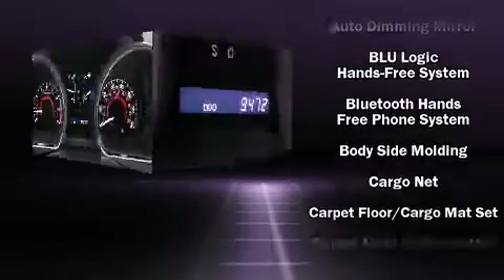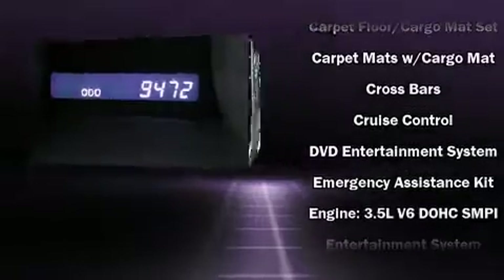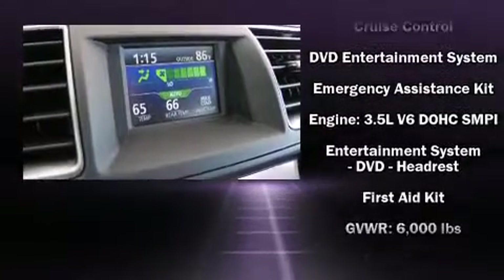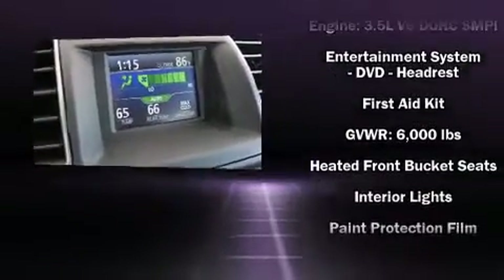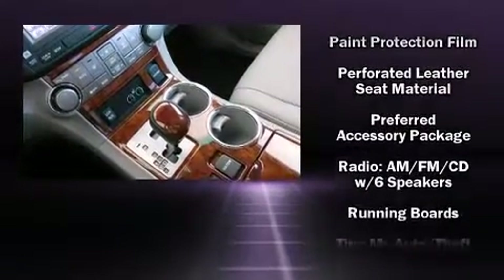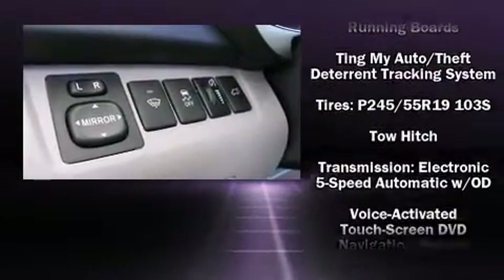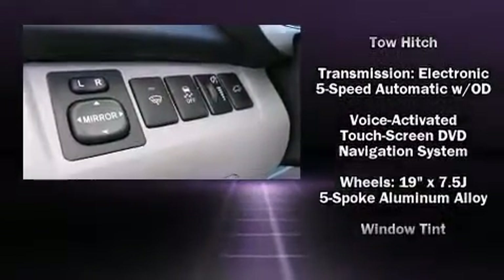Toyota also prioritized safety and security by including dual front impact airbags, head curtain airbags, traction control, anti-whiplash front head restraints, ignition disabling, and four-wheel disc brakes with ABS. You'll see better when backing up, thanks to Rear Park Assist, which watches out for obstacles behind your vehicle.